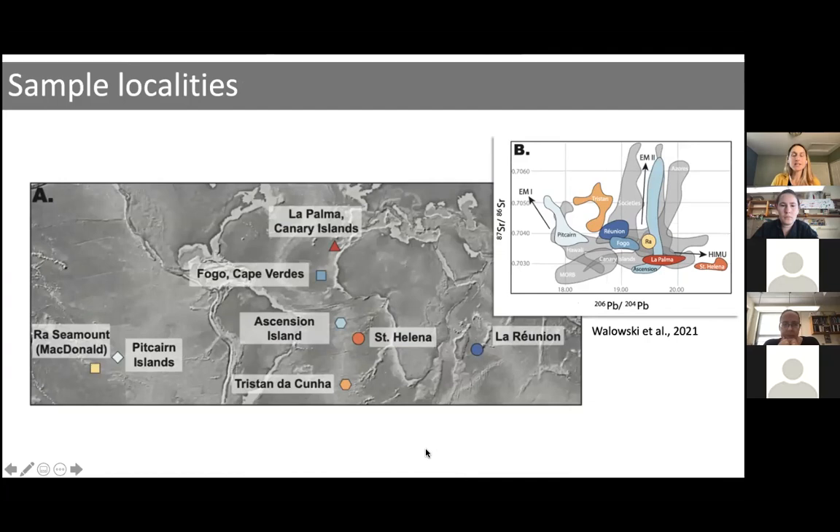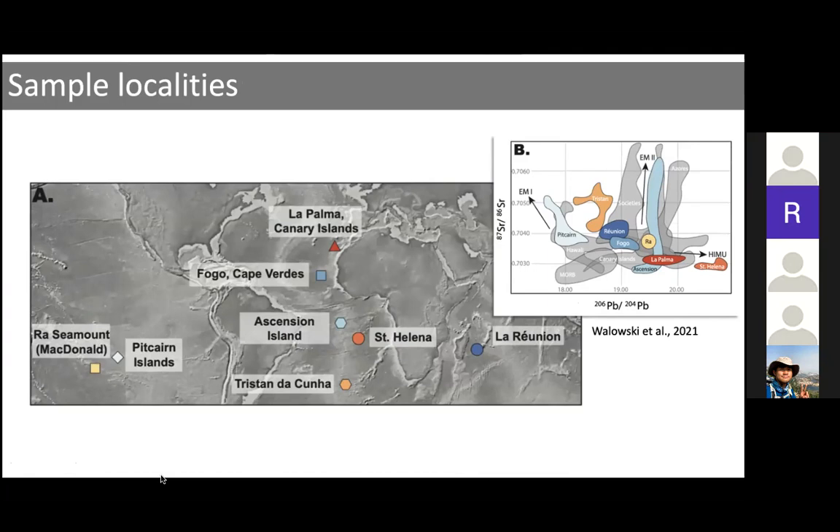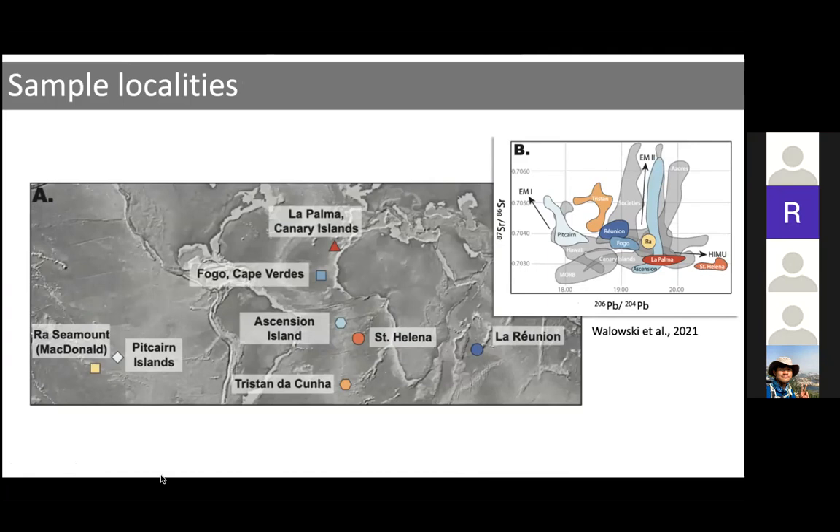To get samples for this study, we both collected our own samples and got samples from repositories. We were able to get eight different ocean island basalts that span the globe spatially and also represent many of the end members in radiogenic isotope compositional space. La Réunion is considered a primordial mantle component that has changed very little since the early formation of the Earth, while places like La Palma in the Canary Islands, Tristan da Cunha, and the Ross Seamount are suggested to have recycled components in their mantle source regions.